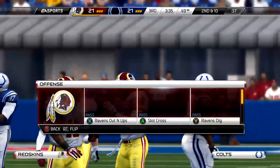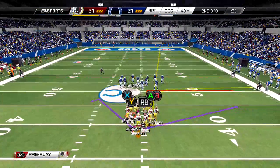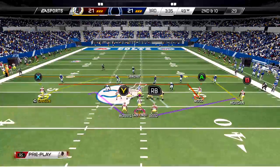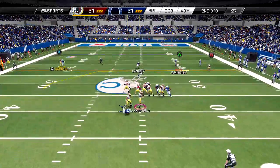Outstanding coverage on the deep throw, forcing the incompletion. That's one of the best in the league — he's aggressive, he can take away short passes but also has the speed and ability to get back there and knock down those deep ones too. Here it's second and ten.